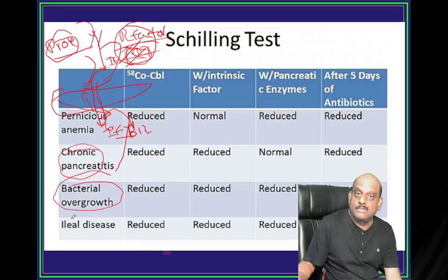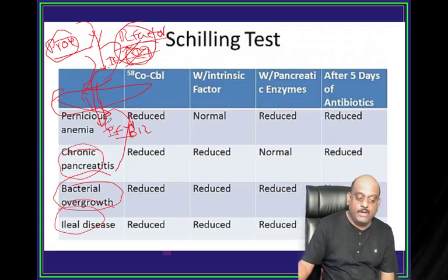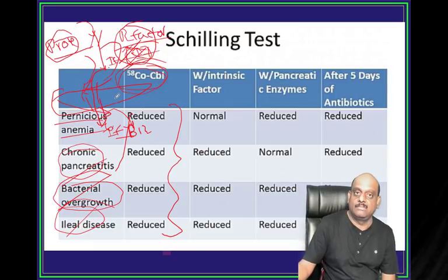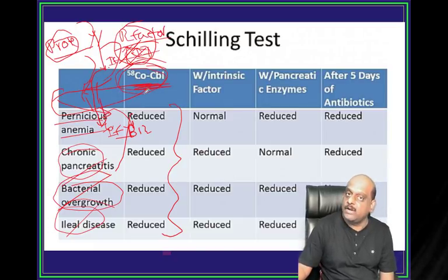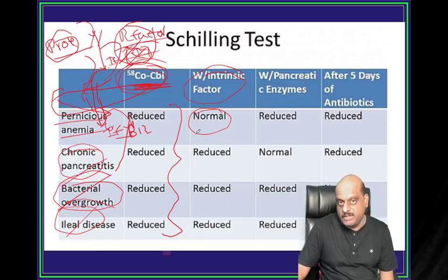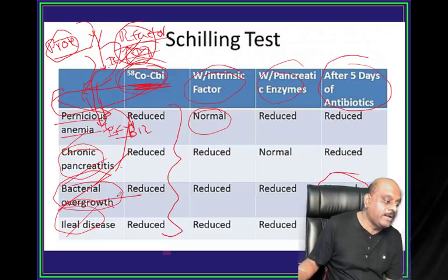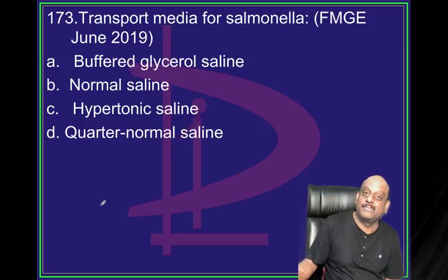This R factor bound with intrinsic factor comes to the duodenum - that is the place where proteases produced by the pancreas break down the R factor from intrinsic factor. Then only intrinsic factor is available to bind with vitamin B12. If there are no proteases because of pancreatitis, R factor and intrinsic factor cannot be separated; intrinsic factor is not available for binding with B12, leading to B12 deficiency - that is chronic pancreatitis. After 5 days of antibiotics, if normalization occurs - that is bacterial overgrowth syndrome which is responsible.